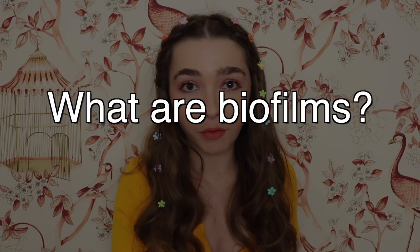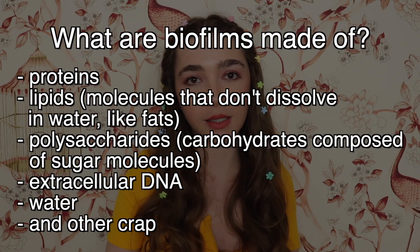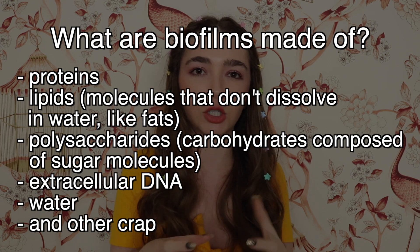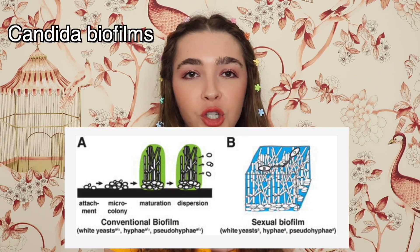So what are biofilms? Biofilms are basically colonies of microorganisms that are held together by a sticky substance that the microorganisms themselves produce. The sticky substance is made up of proteins, lipids, and polysaccharides, and that forms a matrix that basically just holds it all together. Most, if not all, microorganisms actually make biofilms, including fungus like Candida, but today we're just going to focus on bacterial biofilms.